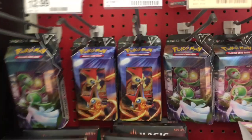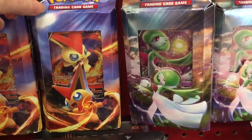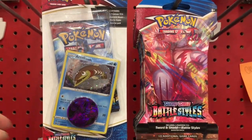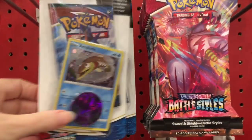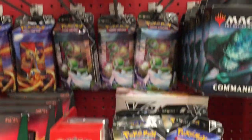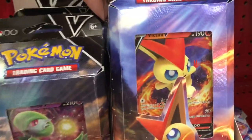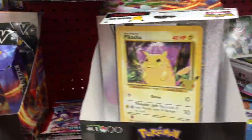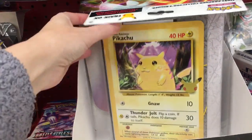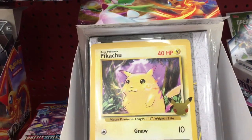Hi everyone, this week's toy hunt is filmed at Target. Lo and behold, they have some Pokemon cards in the front section by the registers — some pre-made theme decks, single packs of Battle Styles, and a couple of black star promo sets for Battle Styles. That is so cool. I know they made the announcement that Target will no longer be selling sports cards and Pokemon cards.